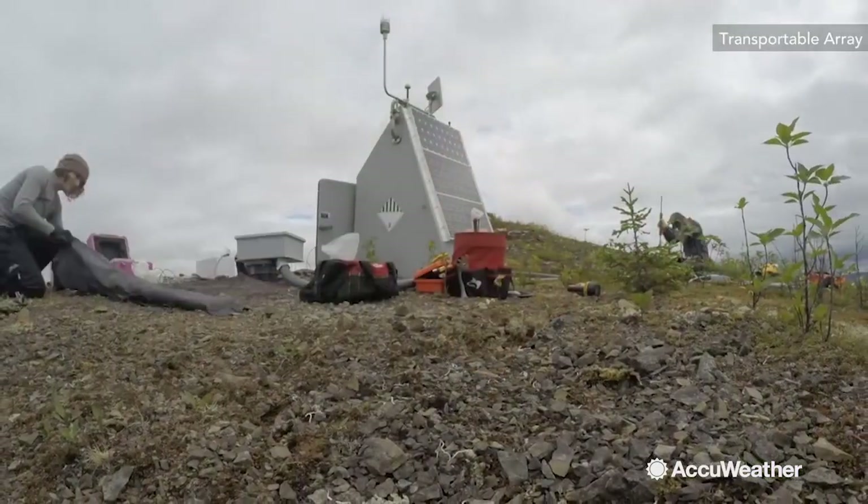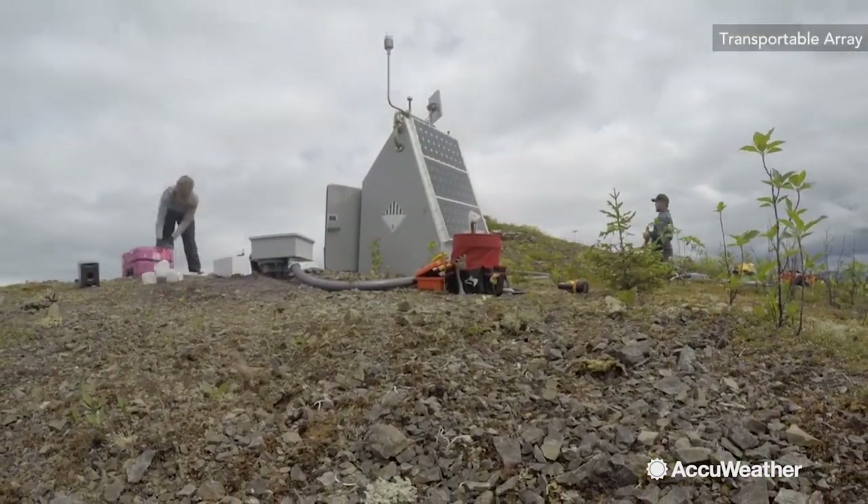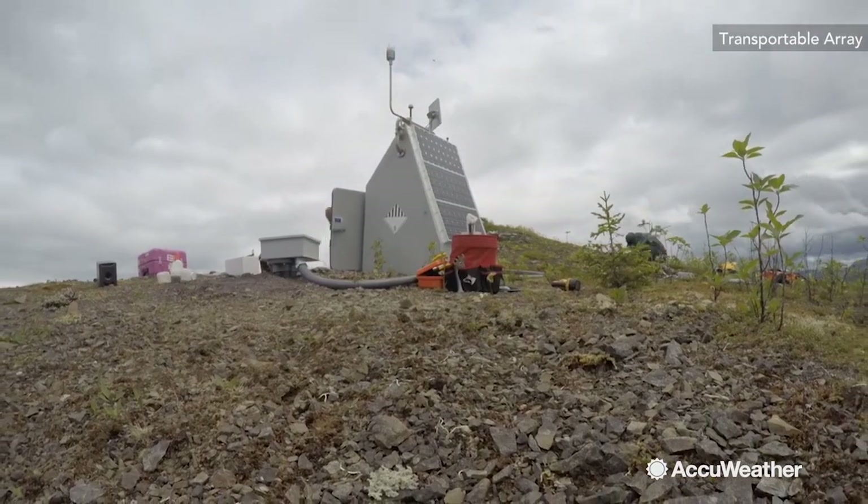Seismology is the study of earthquakes and ground motion, and we use those earthquake recordings to study the structure of the Earth. A National Science Foundation-funded project, the Transportable Array, is the biggest advancement in seismology recently.